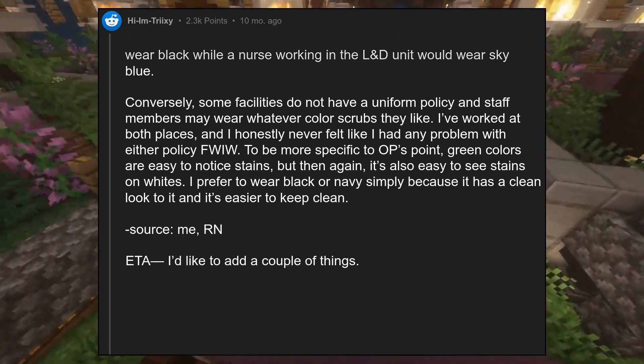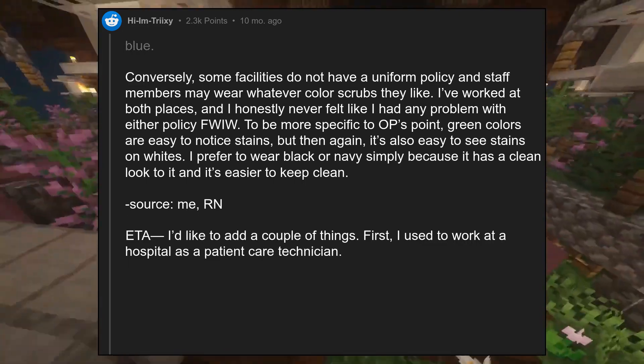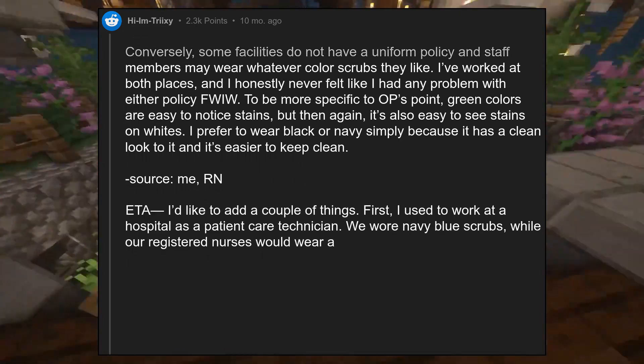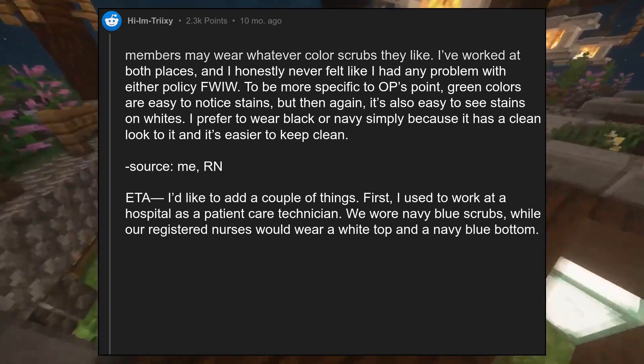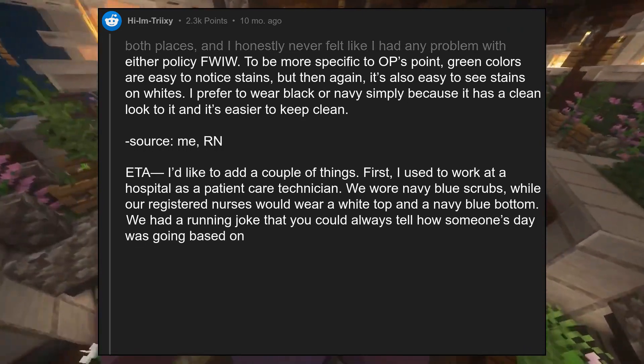I'd like to add a couple of things. First, I used to work at a hospital as a patient care technician. We wore navy blue scrubs, while our registered nurses would wear a white top and a navy blue bottom.